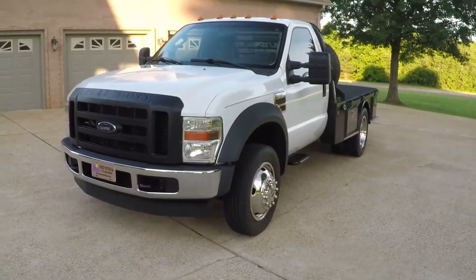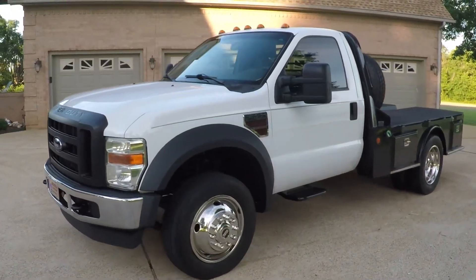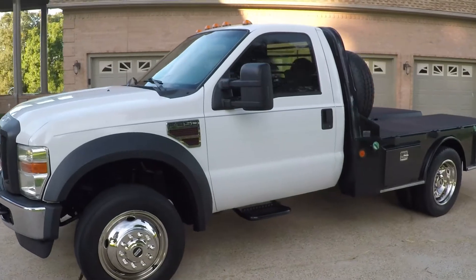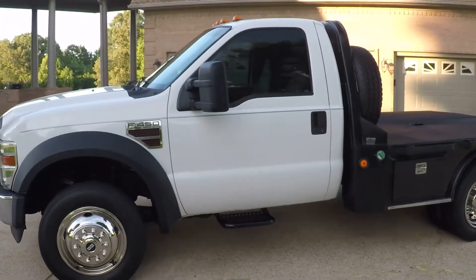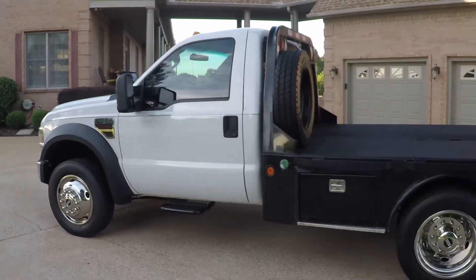I don't get many of these very often in this price range. Most of my diesels are $40,000, $50,000, $60,000. This is a very affordable diesel truck in excellent condition.